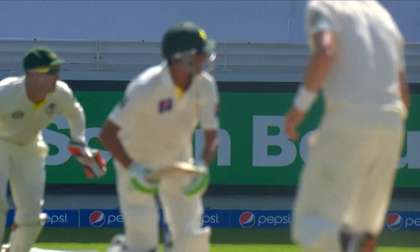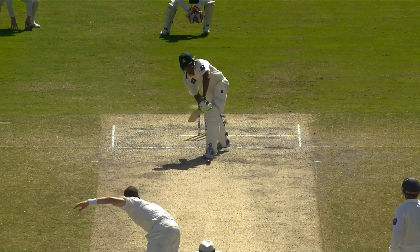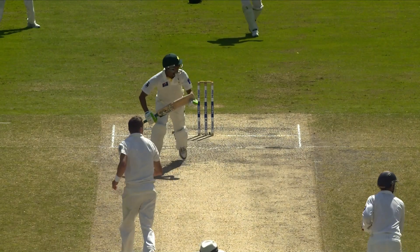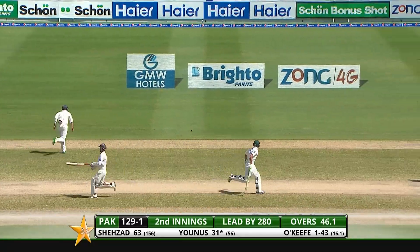Look how low he is at ball release. Watches it right onto the bat. Didn't overhit it. Lovely wrist. The ball is landing in the footmarks, but that's too full. And they're looking for two here.